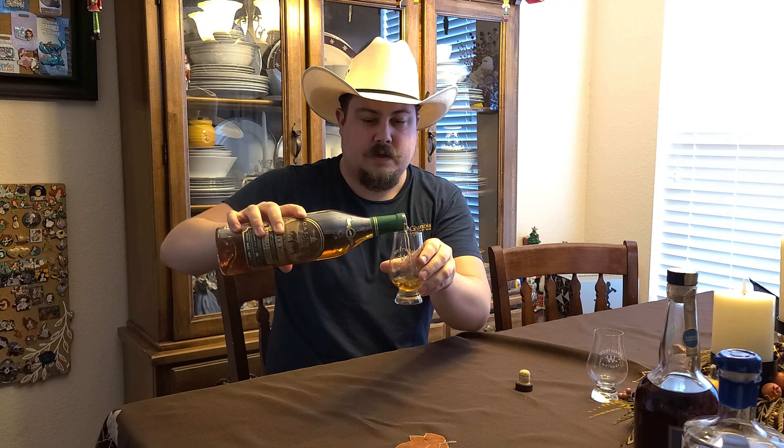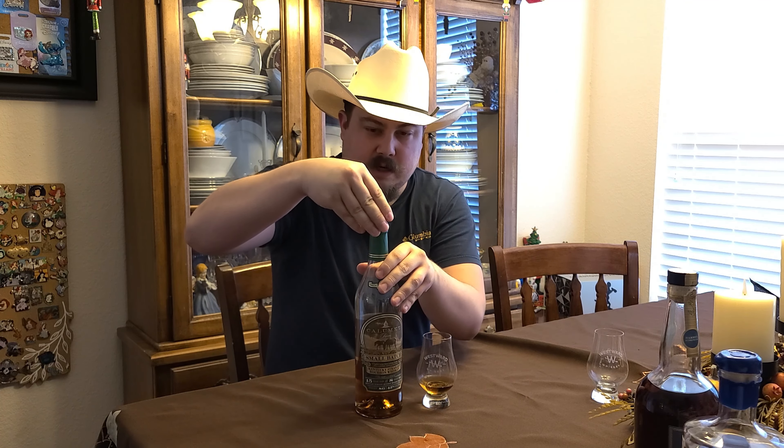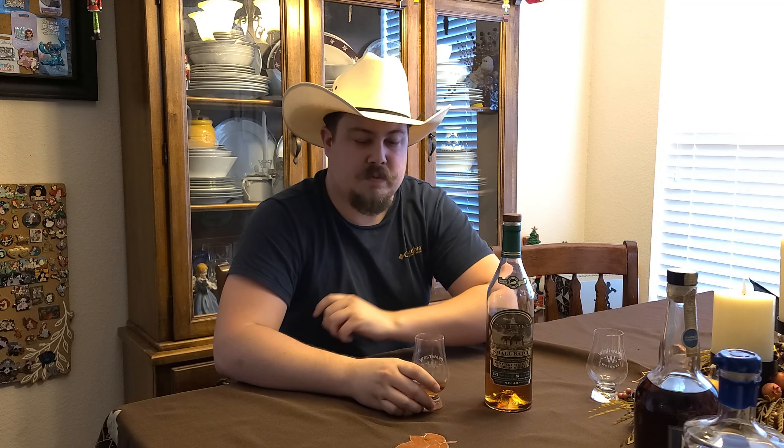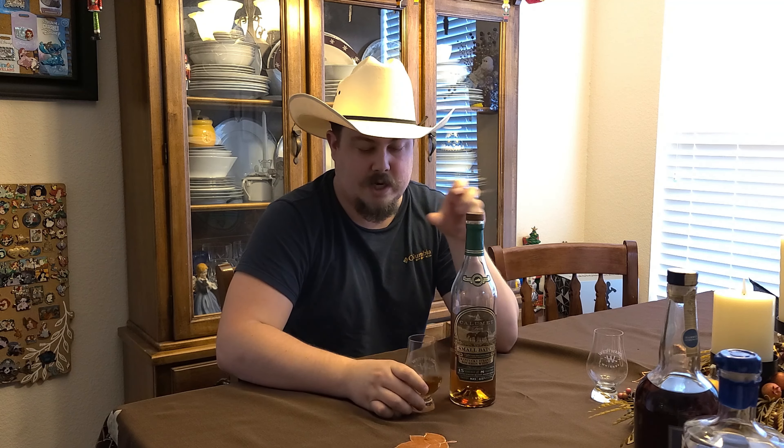Pour up a little blend of this. This was a birthday bottle for my buddy Tyler, and this one's had some time and a lot more space to aerate, so we'll see if it opened up and changed the flavor profile, because I don't remember liking or disliking this one when I tried it last.